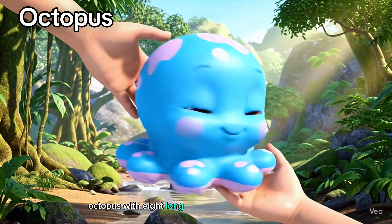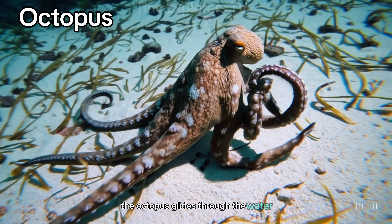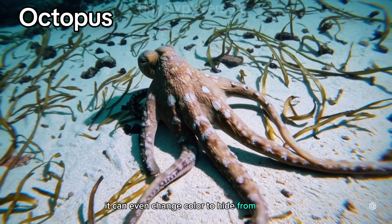Octopus. With eight long arms and clever little suckers, the octopus glides through the water. It can even change color to hide from danger.